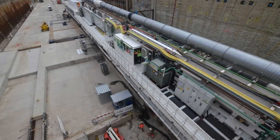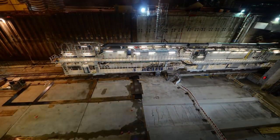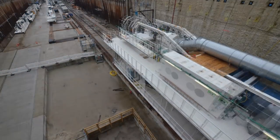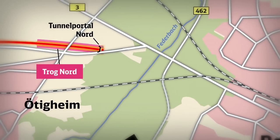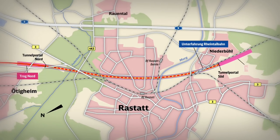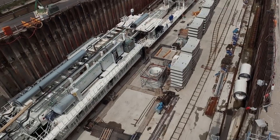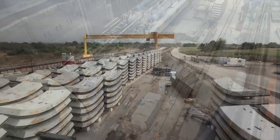Von nun an frisst sich die 95 Meter lange und 1.750 Tonnen schwere Maschine Tag für Tag 24 Stunden rund um die Uhr in den Untergrund und unterfährt die Stadt Rastatt. Mit einer durchschnittlichen Geschwindigkeit von 13 Metern am Tag unterquert die TVM als erstes die Federbach-Niederung, das Stadtgebiet von Rastatt, und im Bereich Niederbühl gelangt sie schließlich wieder ans Tageslicht. Ende September 2016 folgt die zweite Tunnelvortriebsmaschine, und im Herbst 2017 endet der Vortrieb mit dem Durchschlag der Weströhre im Süden von Rastatt.